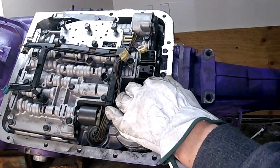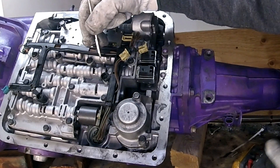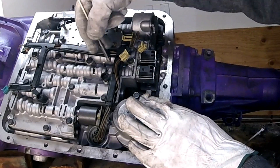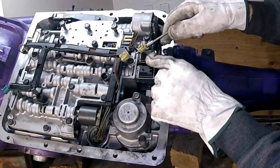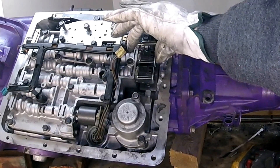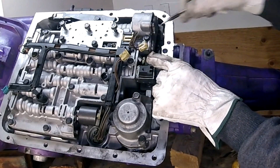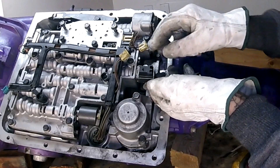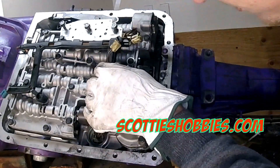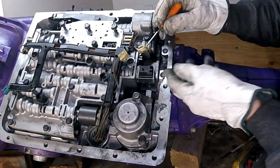Again, this is just for demonstration purposes — this isn't a transmission I'm putting back in a truck like this. You could put some mineral spirits on those shift valves, or some assembly lube lightly on them just to get them to slide in. Make sure they move freely inside the shift valve bores. This next one is a little bit different — it's spring-loaded. That one has a bit of a spring and a spacer.